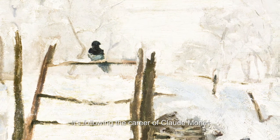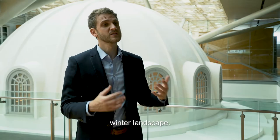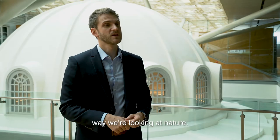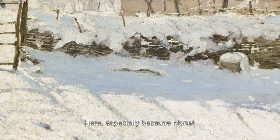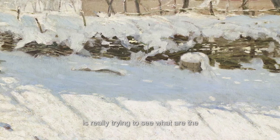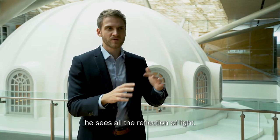The exhibition follows the career of Claude Monet. One of the earliest paintings we have is a very large winter landscape. It's an important painting because it embodies the way they were looking at nature — especially because Monet is really trying to see what are the colors of snow, and in his eyes he sees all the reflections of light.